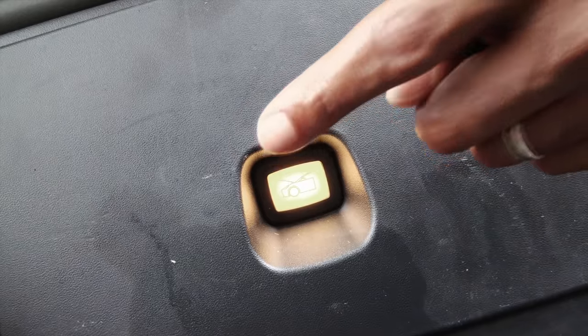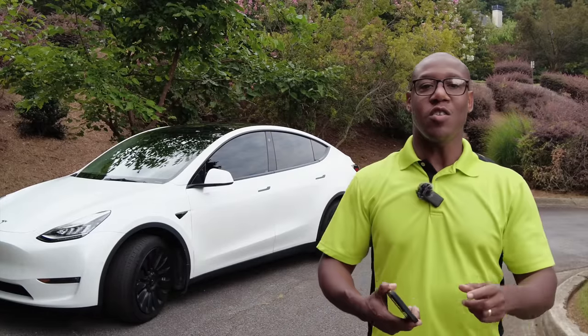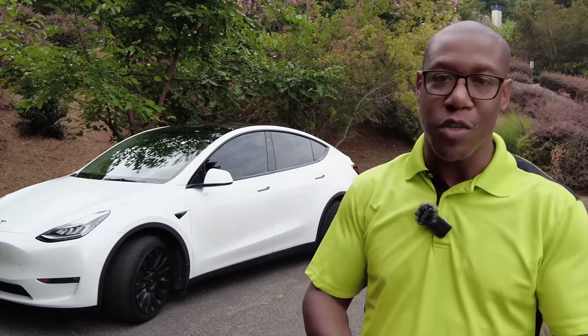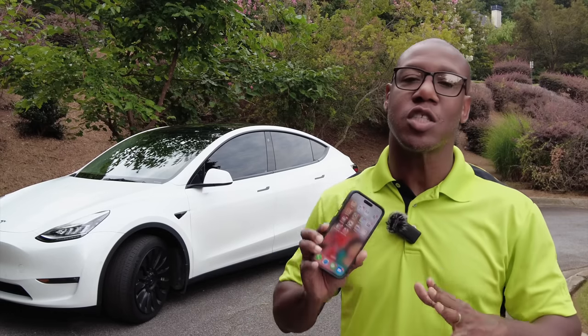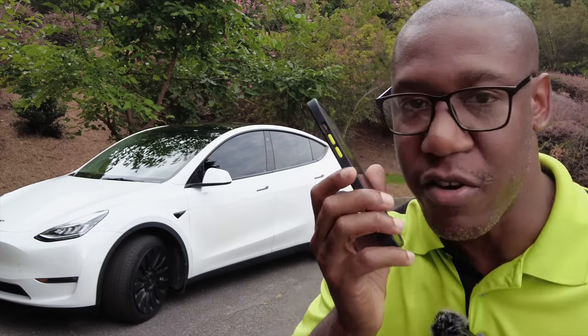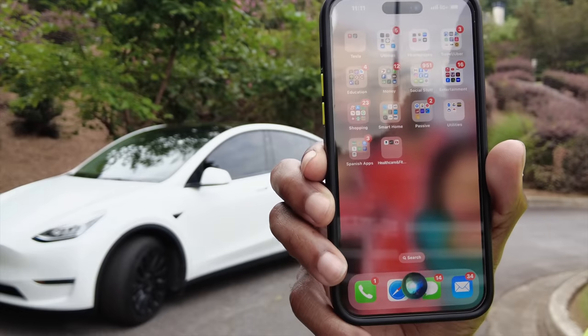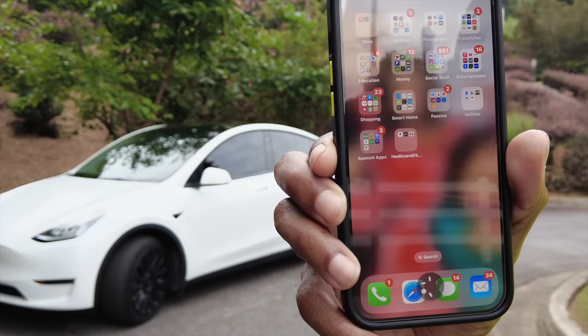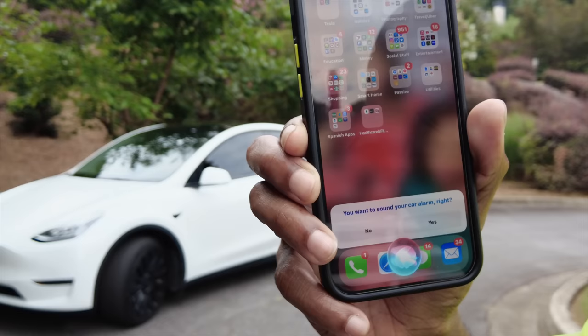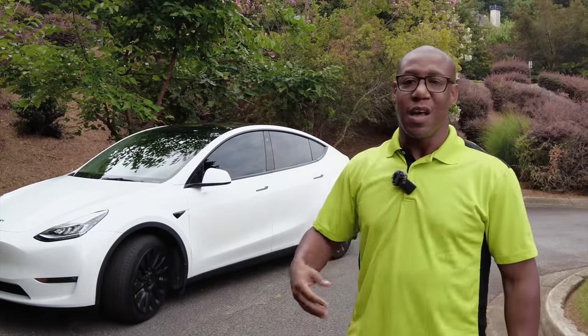I was talking to someone the other day and they were not aware that your phone's voice command can actually control your car. You don't have to go into the app or download a third-party app — you can talk right to your phone. I have an iPhone, so I'm going to talk to Siri. Hey Siri, honk the horn on my car. And there you go. You can do things like flash the lights, lock, and unlock the doors.